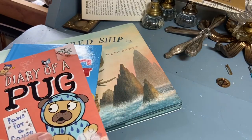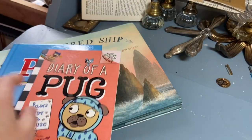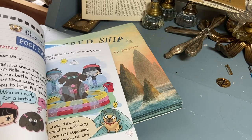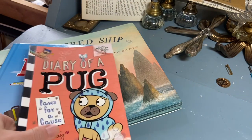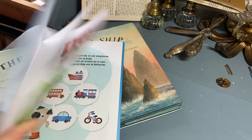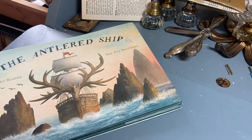This worked out to be $1. I got Diary of a Pug: Paws for a Cause. I think she had one son that looked like he was probably two or three years older than my son, so I think this will be something that interests him. When I shared it with my son when I got home, he thought it was cute and kind of laughed at it. And then the Antlered Ship by the Fan Brothers.